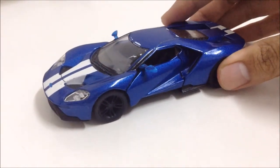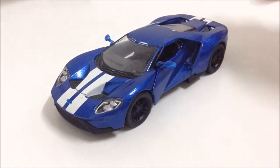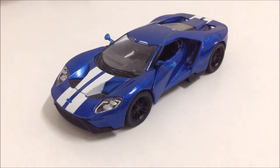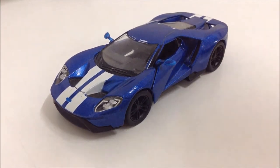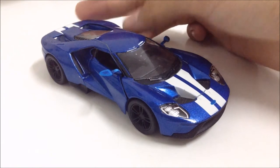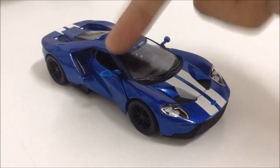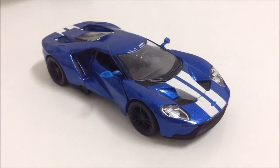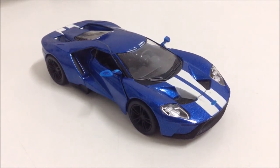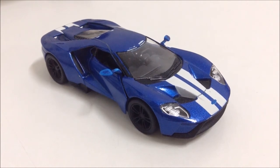I'm excited to see Shmee150's Ford GT be delivered, possibly next month around Christmas. I also wish Jeremy Clarkson would order one. Paul Wallace also drove this car and went through a McDonald's drive-through, and Ken Block drove one to Le Mans last year.